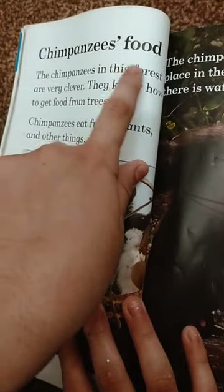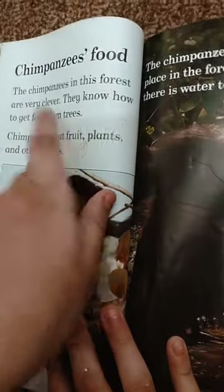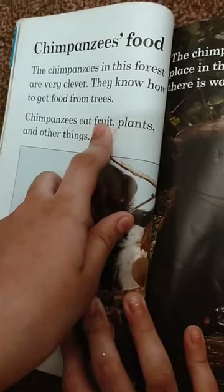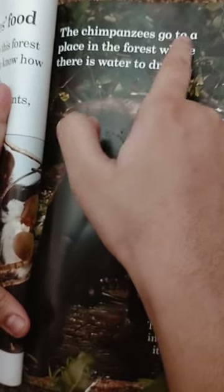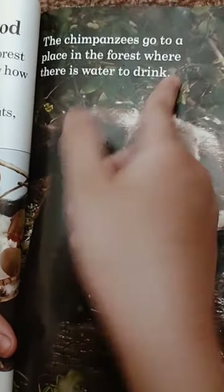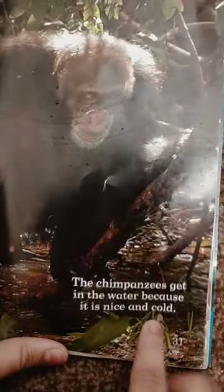The chimpanzees in the forest are very clever. They know how to get food from trees. Chimpanzees eat fruit, plants, and other things. The chimpanzees go to a place in the forest where there is water to drink, and they get in the water because it is nice and cool.